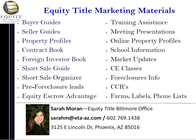Again, I'm Sarah Moran with Equity Title Biltmore Office. I can help you with a variety of your real estate needs, from these great marketing materials that we offer to real estate agents, to these reports and other statistics and facts that you can ask me for. My escrow officers are really who do all the heavy lifting in the office — that's Kathy Stewart, Dawn Robinson, and Stephanie Ritter, three excellent escrow officers. You won't be disappointed if you use us, so please give us a try. Thanks.